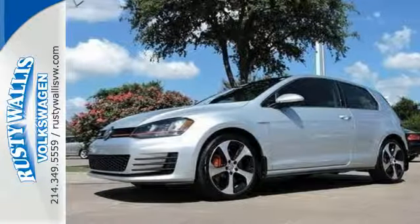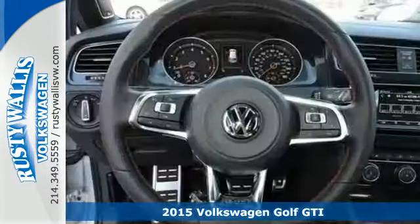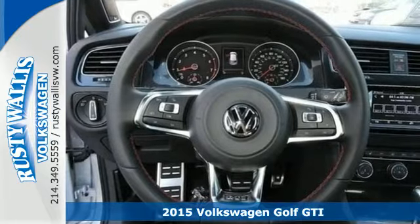It's a 2015 Volkswagen GTI. This hot hatch is a top performer.